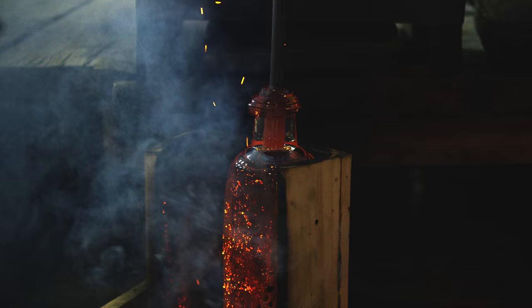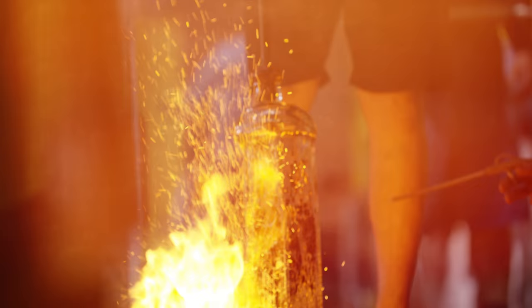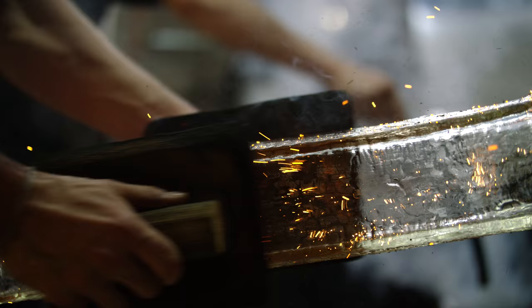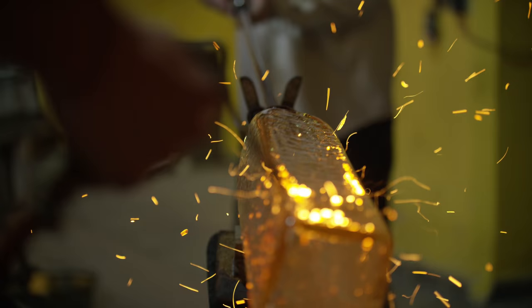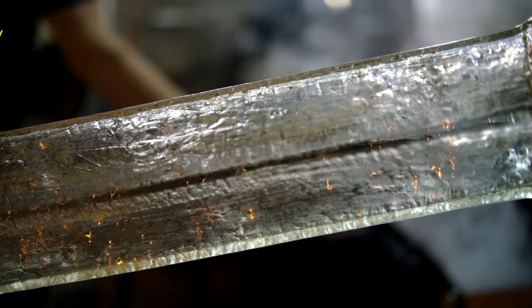Because of the very high temperature of liquid glass, the inner part of the wooden mould caught fire. There was this magic moment when we were able to capture the living wooden texture into the glass.